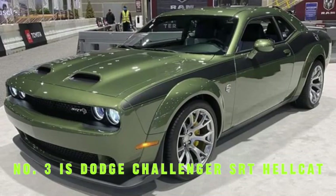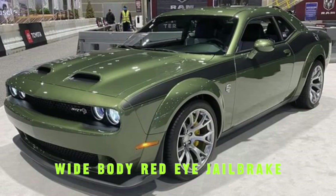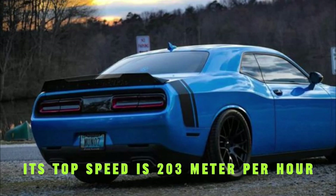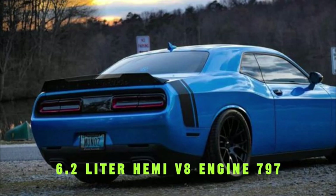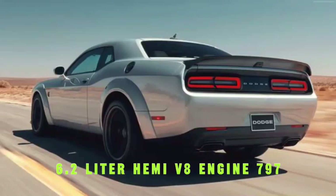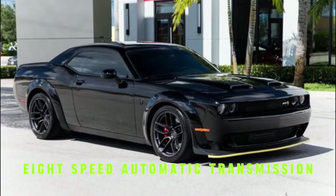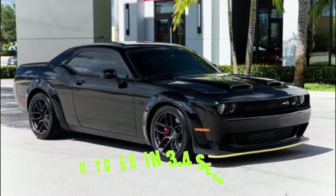Number 3 is the Dodge Challenger SRT Hellcat Widebody Red Eye Jailbreak, with a top speed of 203 miles per hour. It has a 6.2-liter Hemi V8 engine producing 797 horsepower and 707 pound-feet of torque, with an 8-speed automatic transmission. It goes 0 to 60 in 3.4 seconds.